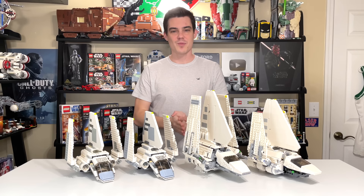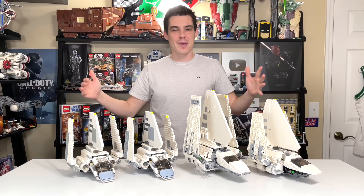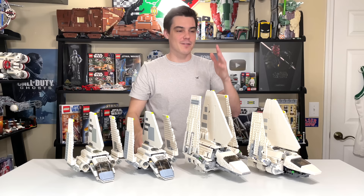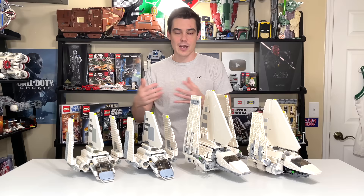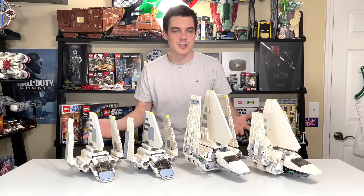Hey everybody, Ryan here from M&R Productions and welcome to what should be a full version of my Imperial Shuttle comparison. Today we're going to be taking a look at Imperial Shuttle from 2001, 2005, 2015, and of course brand new for 2021 here on the furthest right. Very cool sets, some of them very uncool sets, and hopefully this video can help you make your purchasing decision or maybe you just want to watch this video to be entertained.